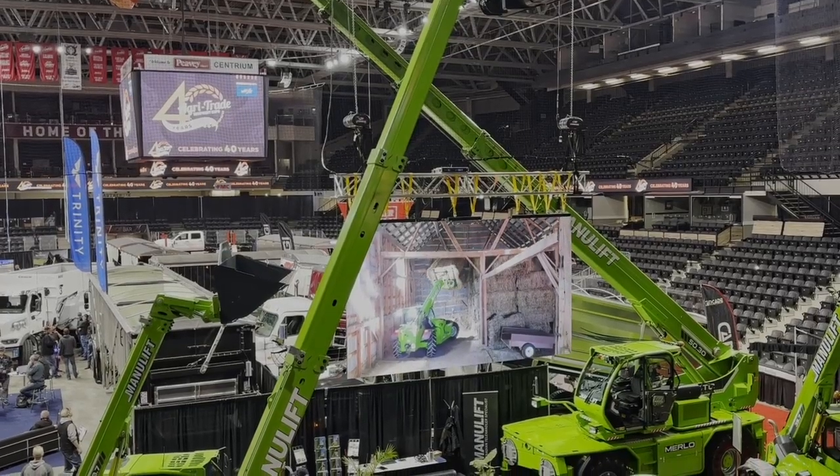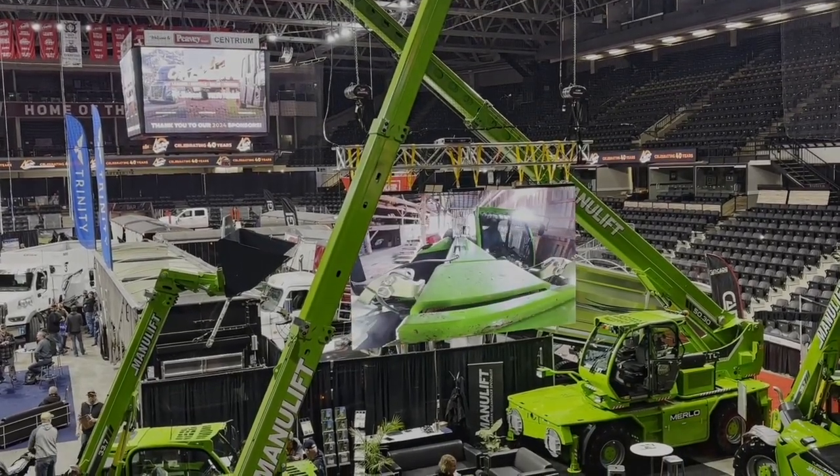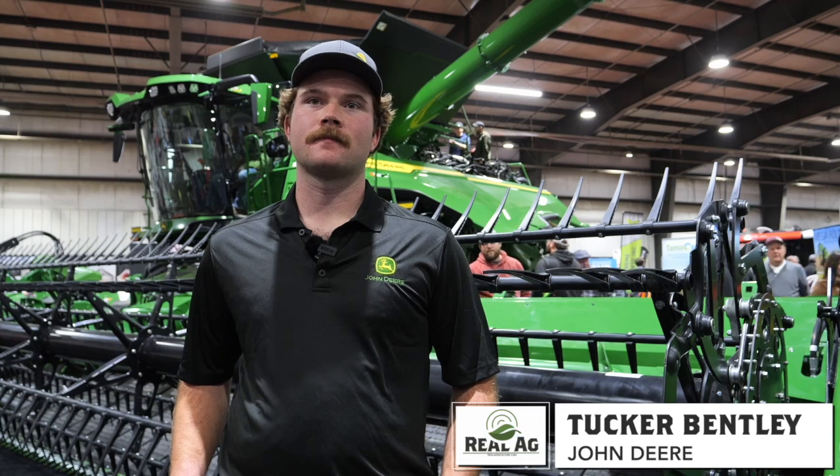Amber Bell here with Real Agriculture. I am at Agritrade in Red Deer, Alberta, speaking with Tucker Bentley with John Deere. We're going to be talking about your guys's forward-facing cameras for your combines coming out in 2025. Tell me a little bit about them — what makes this different?